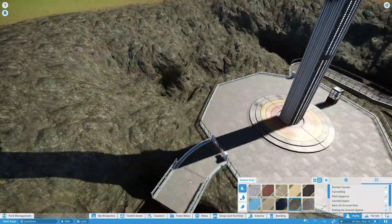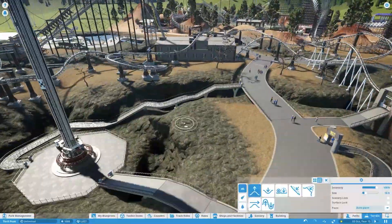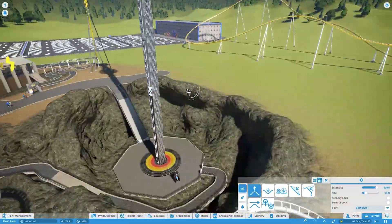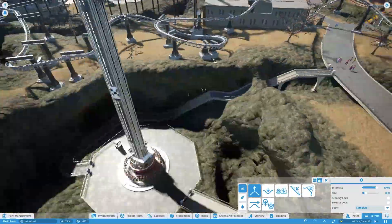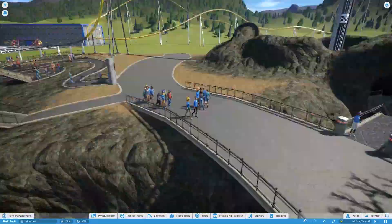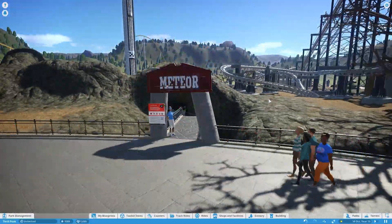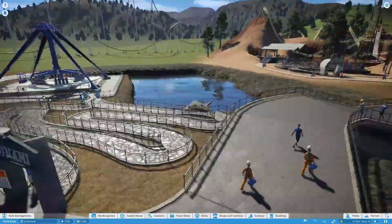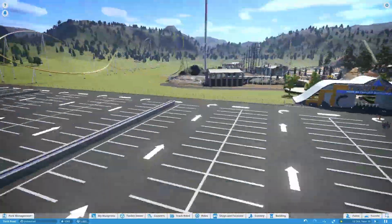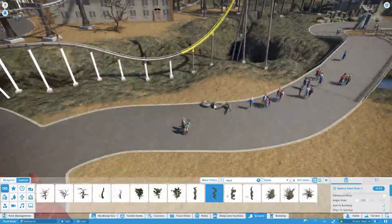Now I'm making the queue for Meteor. It's basically a drop tower that goes into a crater — really tall, giving great views across the whole park. Its most unique feature is that it dives into a crater, so from anywhere in the park it just looks like it vanishes into the ground, which is a pretty cool effect. I built up the crater walls to make it look good from the disaster zone side as well.